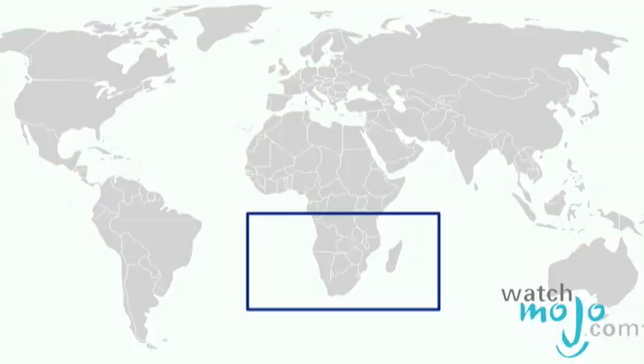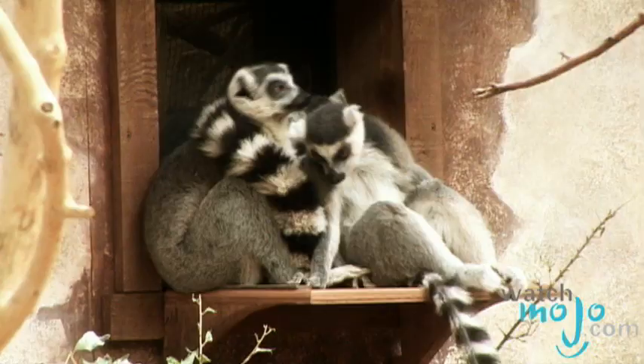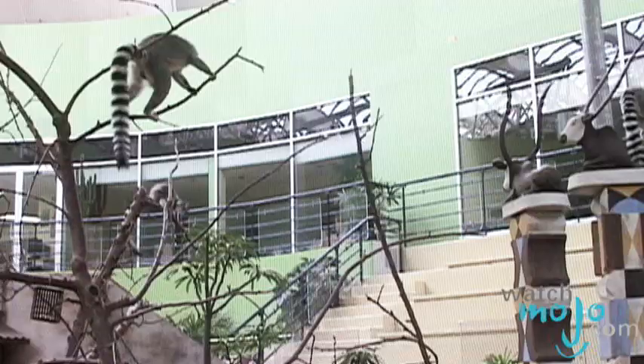So where is Madagascar? Madagascar is the fourth biggest island. It's approximately 400 kilometers east of Africa. The species that we call the ring-tailed lemurs lives in the south of Madagascar, in a kind of spiny desert habitat.